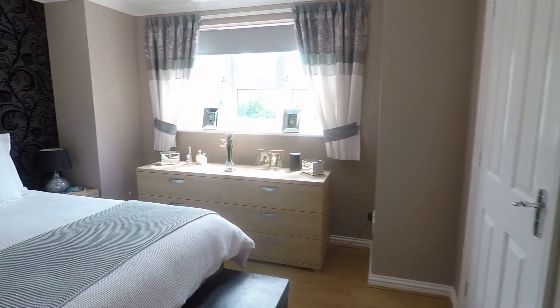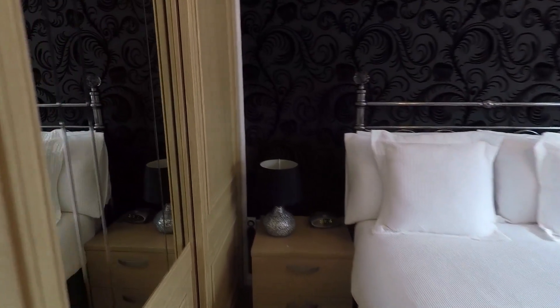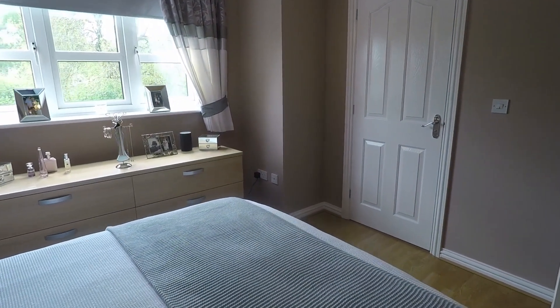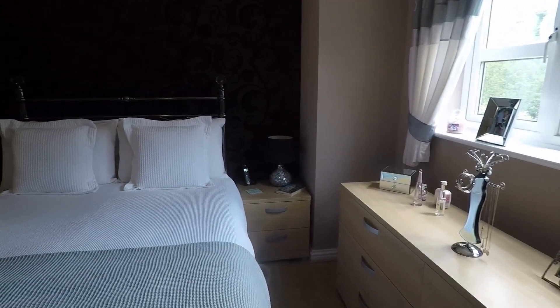Just across the hall is the master bedroom. There is a wall of built-in wardrobes with a mirrored central door. It is a good size double room, beautifully presented, with a large window that lets in plenty of light and provides views out over the front of the property.